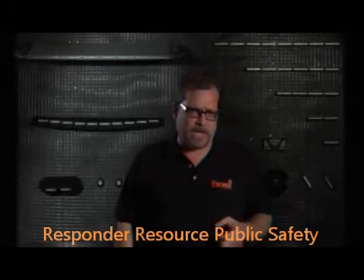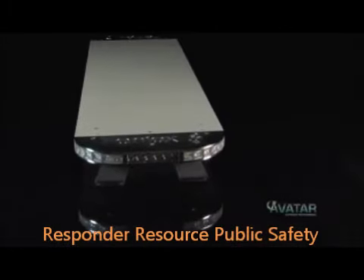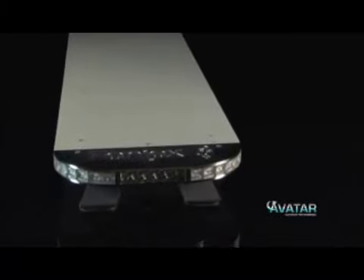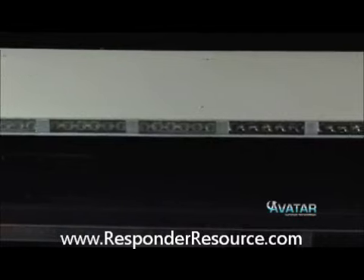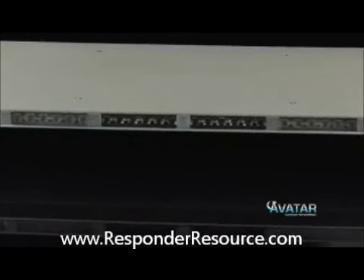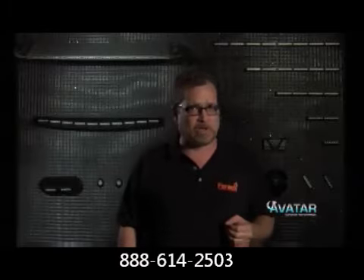Thanks for checking out our video today and welcome to Phoenix Industries. Today I'm really excited to introduce a new product, a highly innovative best-in-class product — the Avatar Light Bar. It's made in the USA right here in Austin, Texas. No expense was spared in the design or manufacture of the Avatar Light Bar.